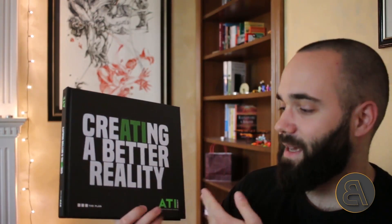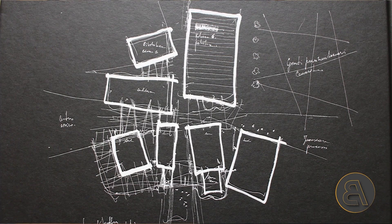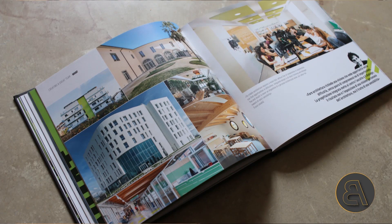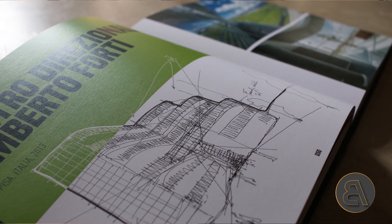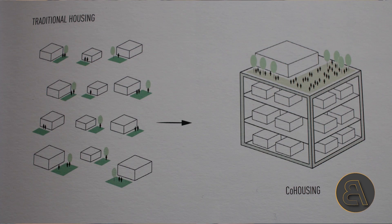At the end of the video we're going to be giving away their catalog of all their projects, called 'Creating a Better Reality.' One of you is going to win this, so make sure to stick till the end where I'll share details on how to apply. Let's get started.